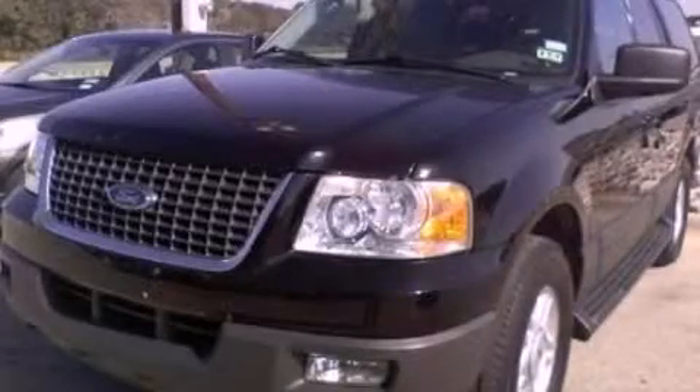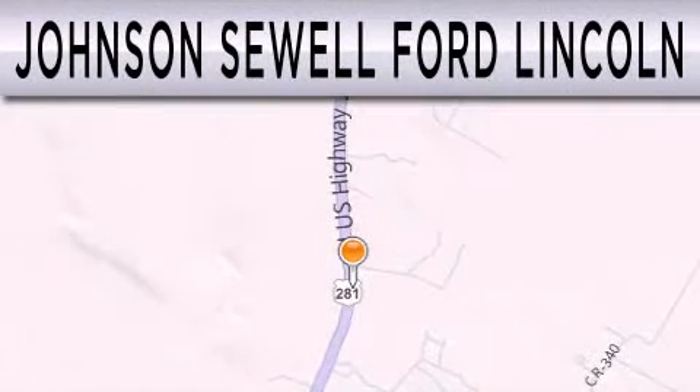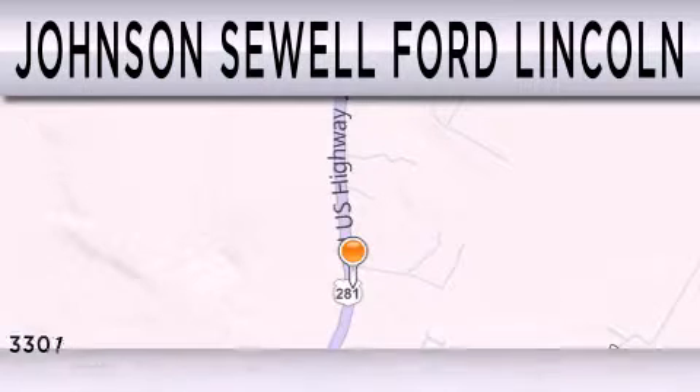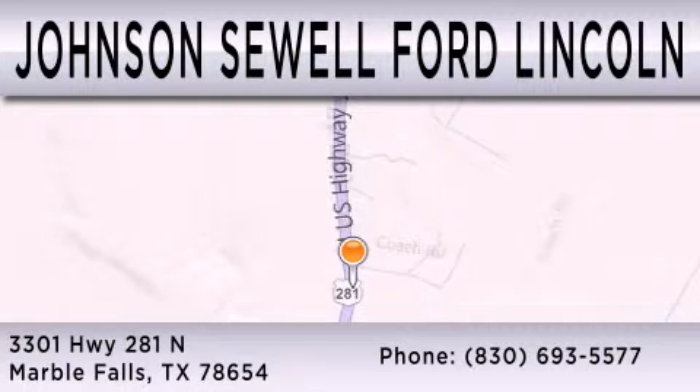Call and arrange a test drive now. Johnson Sewell Ford Lincoln is dedicated to doing everything possible to ensure that the experience you have selecting your next vehicle is as pleasant as possible. We are located at 3301 Highway 281 North in Marble Falls.